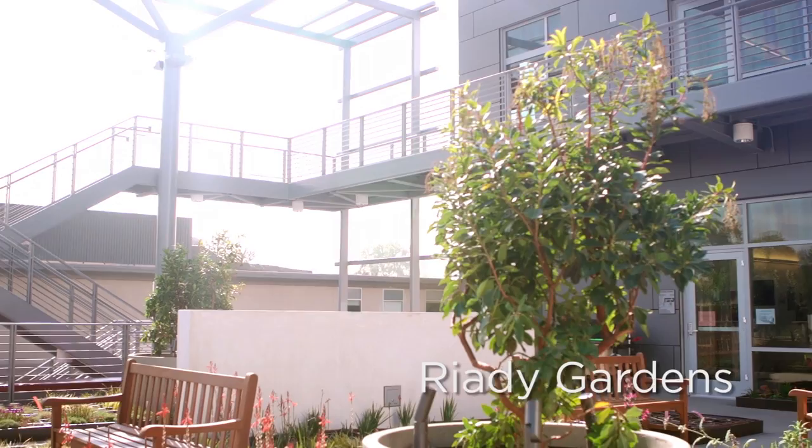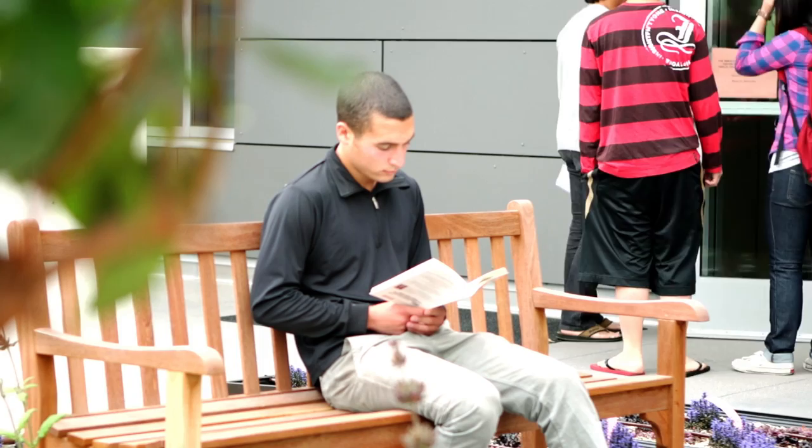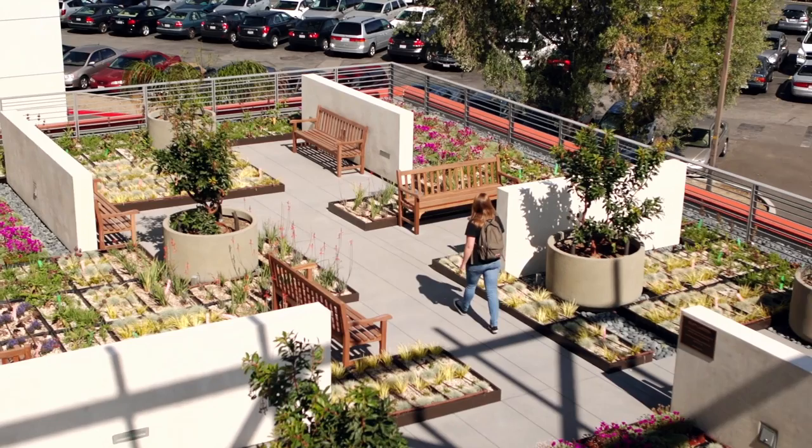We're standing now on the Riyadi Gardens, a special and multifaceted space. First of all, it's a great space for community — everything that goes on in this building, in the classrooms and faculty offices, can just spill out onto this great gathering spot surrounded by beautiful plants, beautiful views, and a quiet setup where faculty, staff, and students can get together, expand on their conversations, and interact.